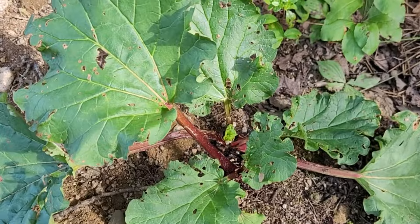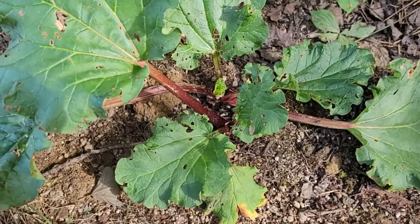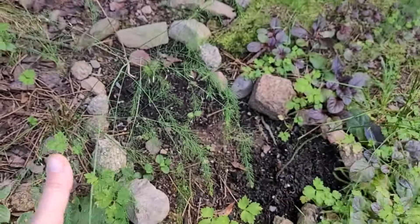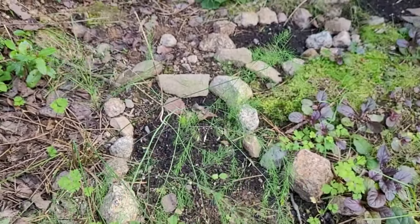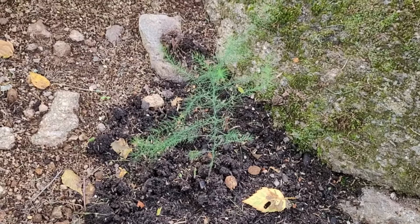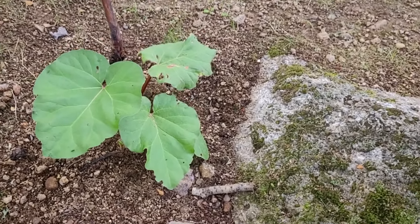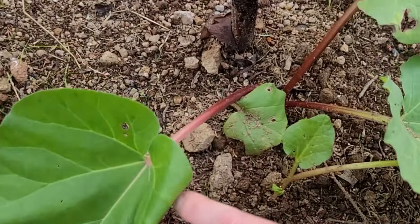Here we have new growth on the new rhubarb. Asparagus is doing very well — all of the asparagus that we've planted are doing quite well, including the saved asparagus from last year. Ants all over — this is the mature rhubarb. Get in here and see — no growth.